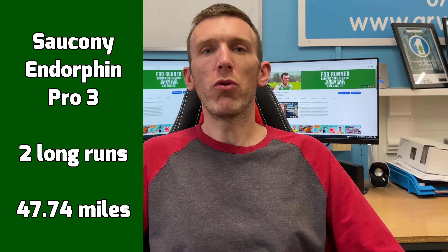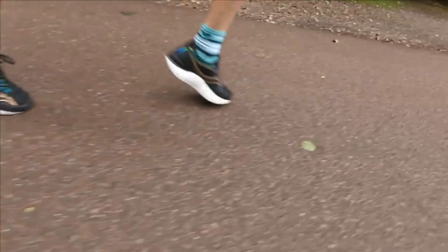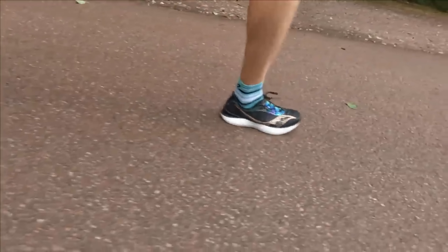Propping up the list at number five is the Saucony Endorphin Pro 3. What a shoe this has been this year. Only used twice on the long run — 47.79 miles in the shoe for long runs — but well over 100 miles total. That other mileage includes a seven-bridge half marathon course PB and third place finish, plus other workouts during the summer. I reached for this shoe for my long run for that second reason I mentioned in the intro: confidence building.